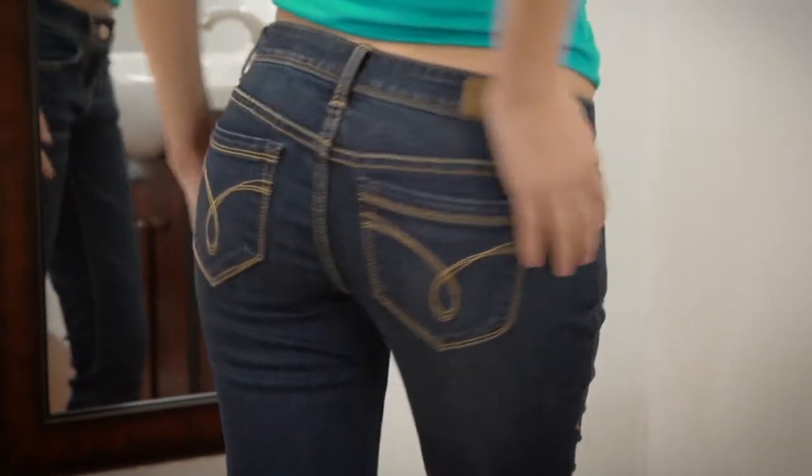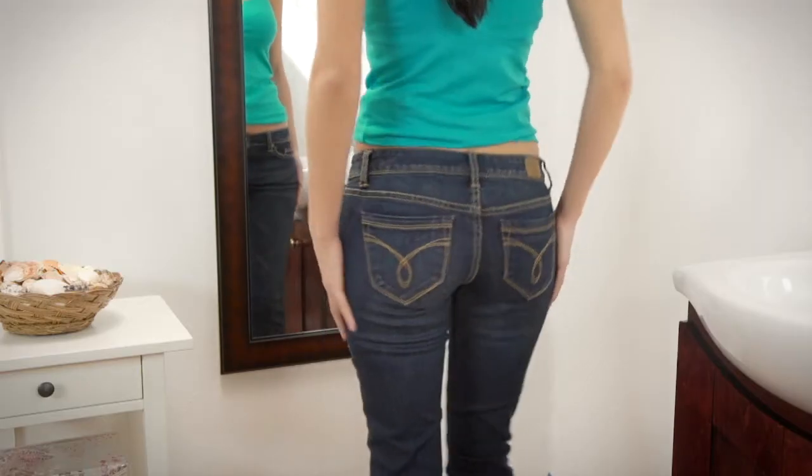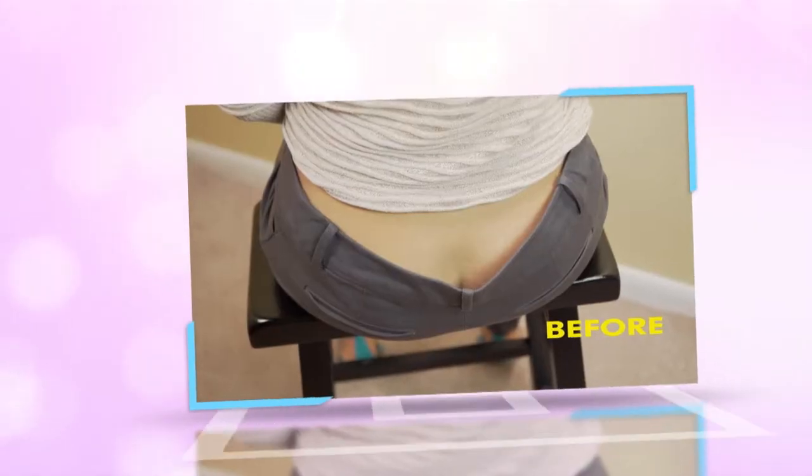Sure, we love the fashion look of low-rise pants, but even when they flatter our hips, they're often too loose in the waist. You need them to fit right every place so you feel comfortable and confident. That's why you need Secret Cinch.